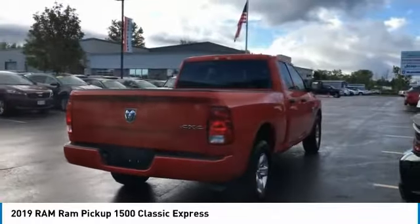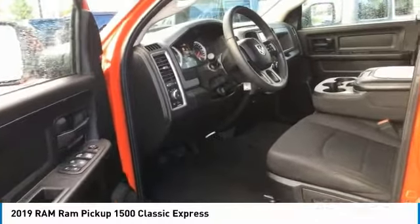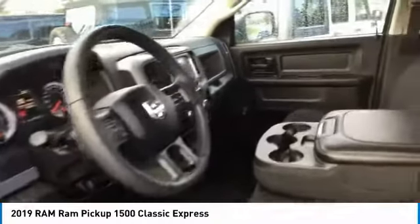Rear step bumper. Fog lights. Power brakes. If you like it online, you'll love it in your driveway. Take it for a spin today.